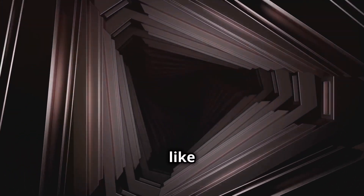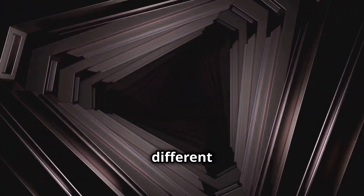Geometric illusions, like the famous Müller-Lyer illusion, trick our brains into seeing different lengths or shapes.